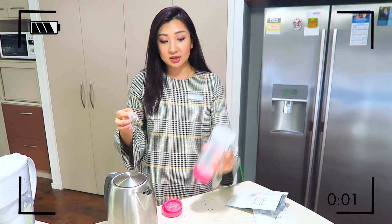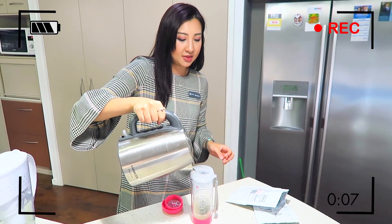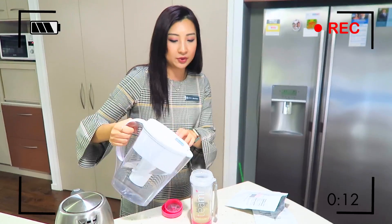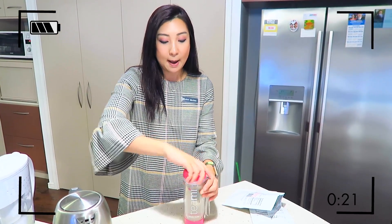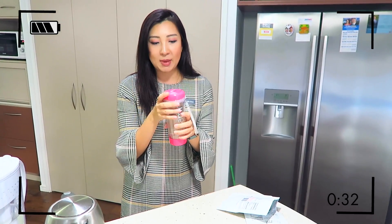I pretty much drink this religiously at work to stay focused. All I do is grab my Teami cup, pop the tea bag in, do half hot water and then the other half room temperature or cold water so I'm not burning myself. I let that sit for about 15 minutes and drink it straight away. I usually refill it throughout the day, but after the second or third brew you need a new bag. The cup has a filter in the middle so you're not getting tea leaves in your mouth.